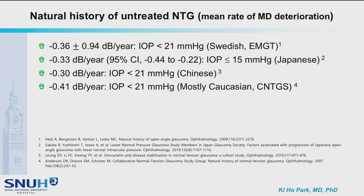The natural history of untreated normal tension glaucoma in terms of mean rate of MD deterioration has been reported by several prospective studies. It was slightly slower than that in high tension glaucoma, with the mean rate between minus 0.3 to minus 0.4 decibels per year. There are no ethnic differences.